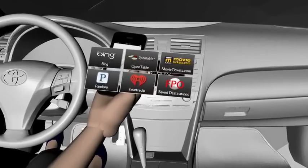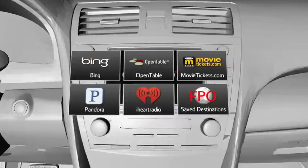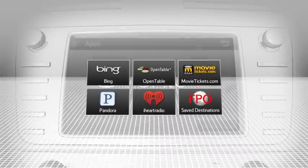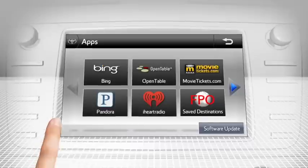Just download the Entune mobile app to your phone and it connects you to your car using Bluetooth wireless technology. By using your phone's data plan, Entune gives you access to a variety of in-car applications.